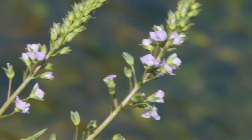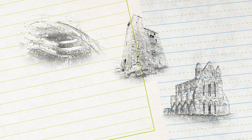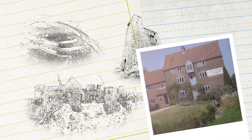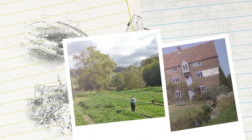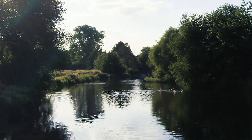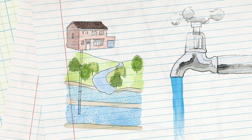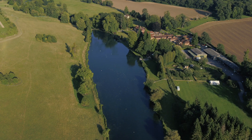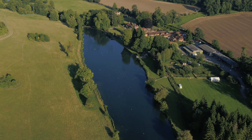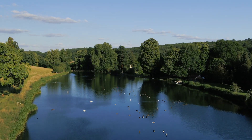Throughout human history, chalk streams have played a central role within the Chilterns, providing water to past residents of Iron Age hill forts and Roman cities, powering thriving mill towns and supplying the watercress industry. And we still share our water supply with these rivers. Water taken from the aquifer supplies communities in the Chilterns and beyond. Of the 260 chalk streams on the planet, 85% are in England.